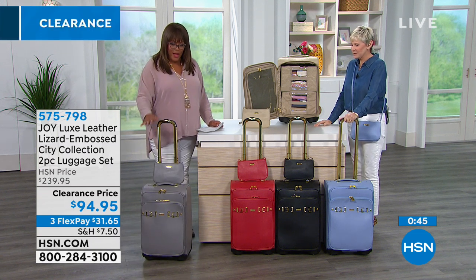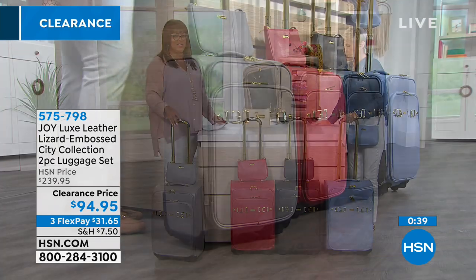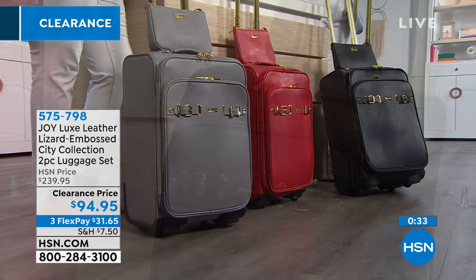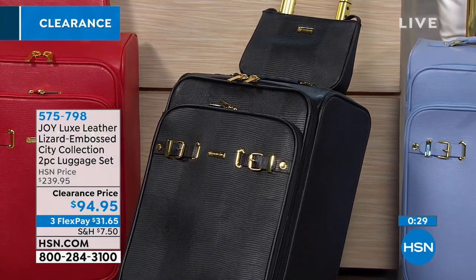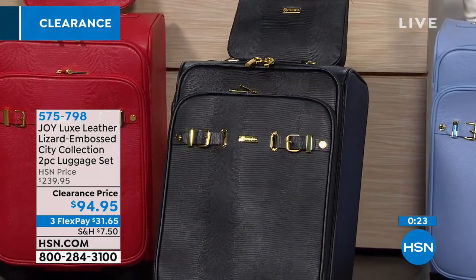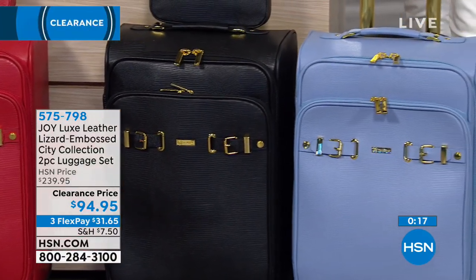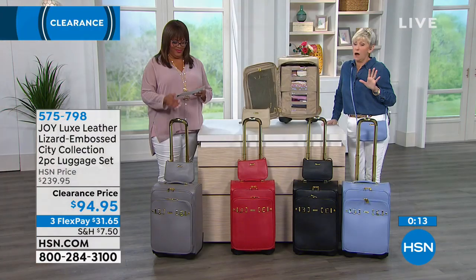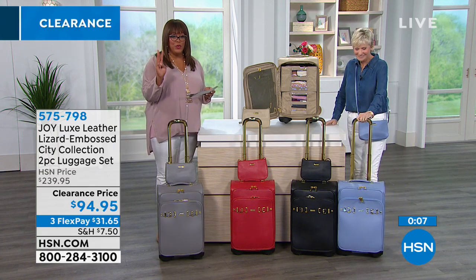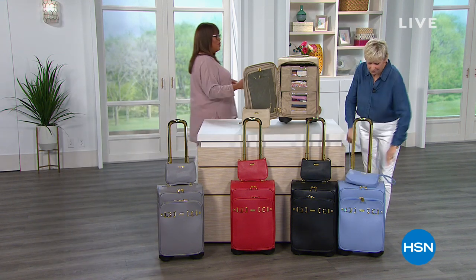Going through the colors again: pewter, beautiful tomato red, classic black, French blue, sand — and on HSN.com we have berry purple, mauve blush, and olive. Think about couples too — she keeps the crossbody and he has the luggage. You can get this home for $33 and some change on three flex pays. Now let's walk over to show you the larger XL dresser to complete the whole set.